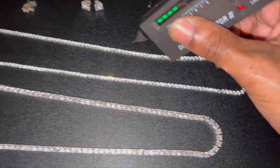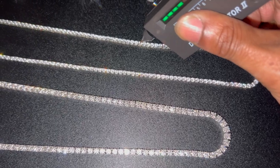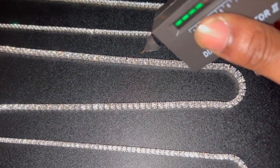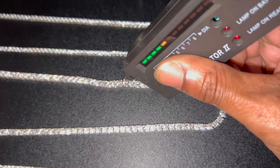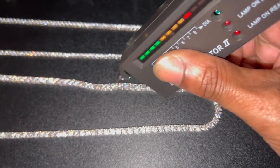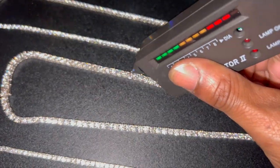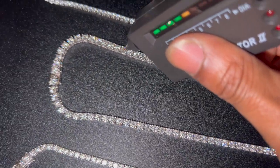Testing out the cubic zirconia — not really registering. Coming over to the moissanite — every stone is hitting.